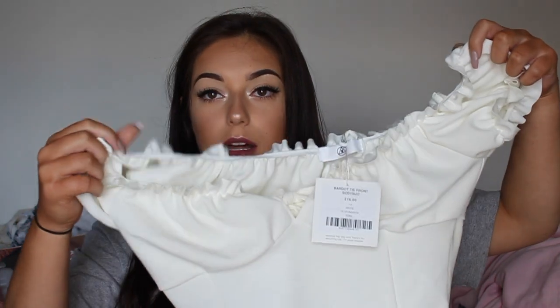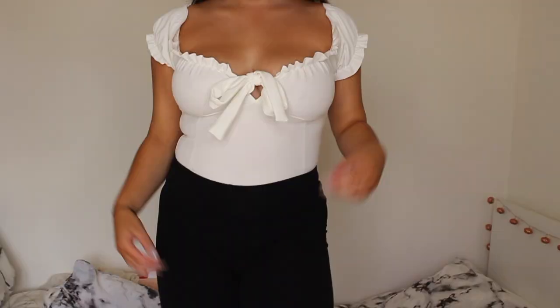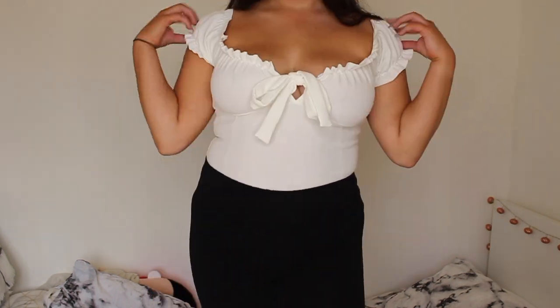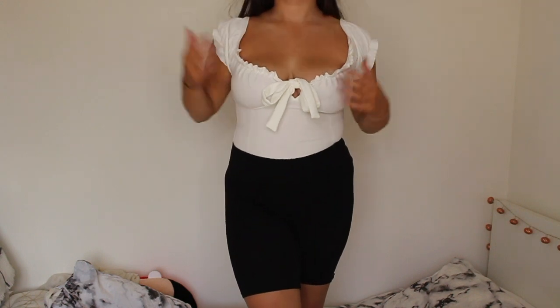I'll start with the clothes that I've bought, beginning with Misguided. I went to Misguided in Bluewater because it's the only place close to me where I can try things on instead of just ordering online. The first thing I got is the Bardot tie-front bodysuit in white. It's like a milkmaid style top, either with the straps up or around here, so there's more Bardot than straps.